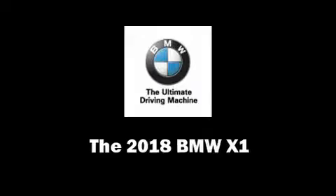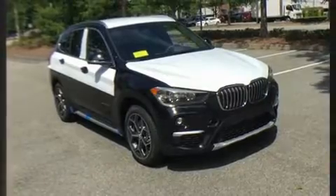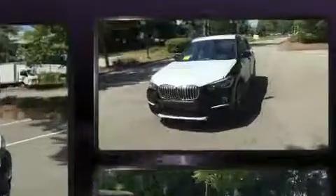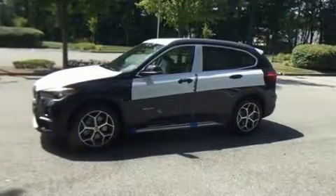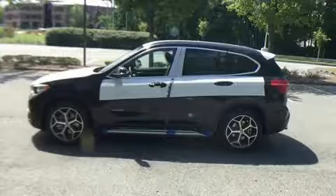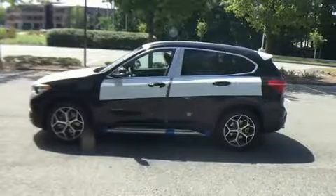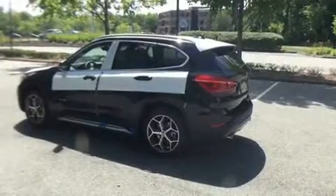The 2018 BMW X1 turbocharger technology provides forced air induction, enhancing performance while preserving fuel economy. BMW infused the interior with top-shelf amenities such as front and rear reading lights, a trip computer, automatic dimming door mirrors, and remote keyless entry.